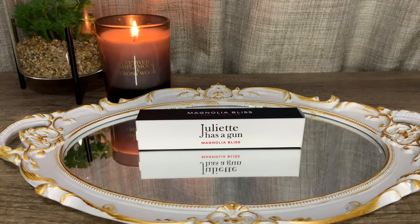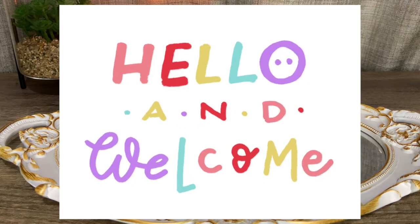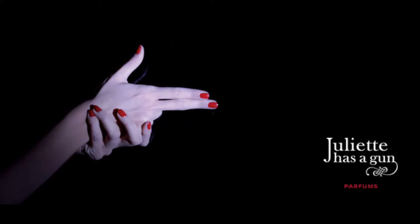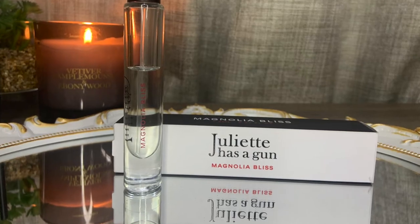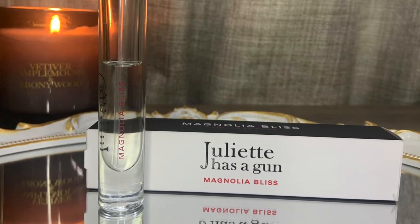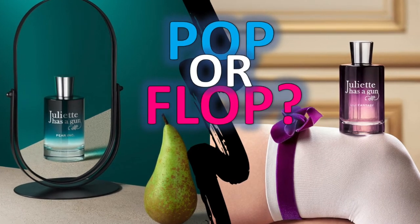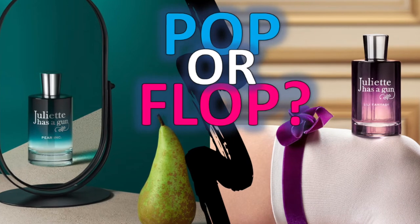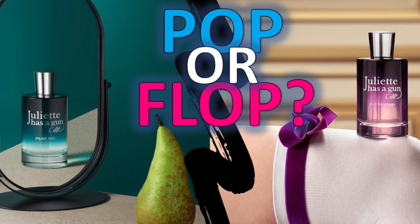Hi guys, I hope you're all doing great. Thank you for dropping by — it's Jane once again, and welcome back to another perfume video. If you're new here, welcome — my channel is all about fragrances. Today's video features the newest fragrance from niche house Juliet Has a Gun, and this is called Magnolia Bliss. I have high hopes for this perfume. I reviewed the last two fragrances they came out with — while I didn't like Lily Fantasy, I definitely liked Pear Ink enough to put it in my full-bottle-worthy list.